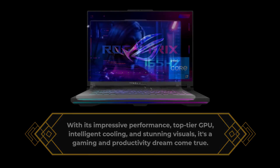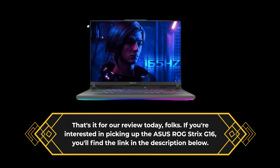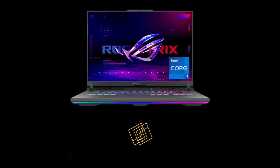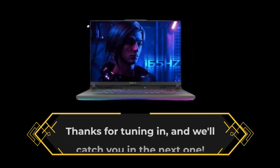That's it for our review today, folks. If you're interested in picking up the Asus ROG Strix G16, you'll find the link in the description below. Don't forget to hit that like button and subscribe for more in-depth product reviews here on Product Critique. Thanks for tuning in, and we'll catch you in the next one.